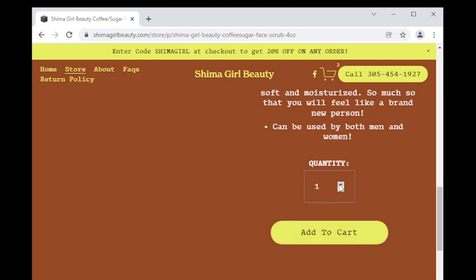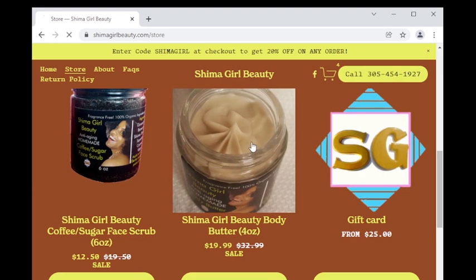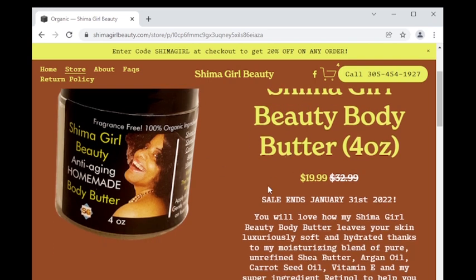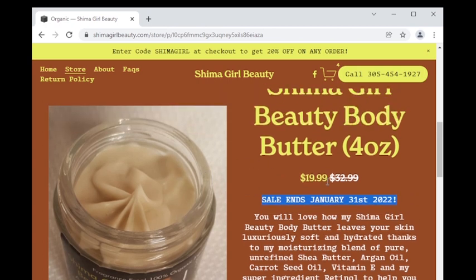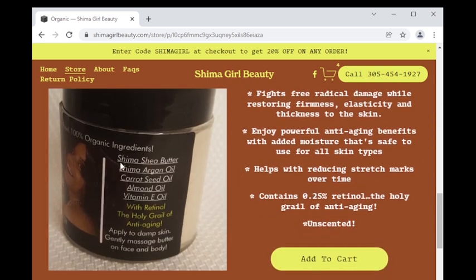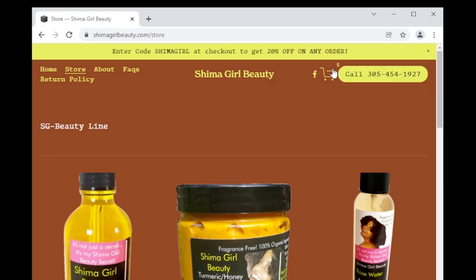Let's add our scrub to the cart. Now let's go back into the store to get our Shima girl beauty anti-aging body butter. It's basically a blend of my pure unrefined shea butter, argan oil, carrot seed oil, vitamin E, and my super ingredient retinol, to help you create better healthier skin cells and fight fine lines and wrinkles. It will soak in well without being sticky, greasy, or oily. It will also smooth rough skin, lighten sun damage, and provide an abundance of amazing benefits — powerful enough to use as a standalone product. It also comes unscented, which is excellent for sensitive skin. Once we add it to cart, we click on the shopping cart icon to view all of our Shima girl beauty products.